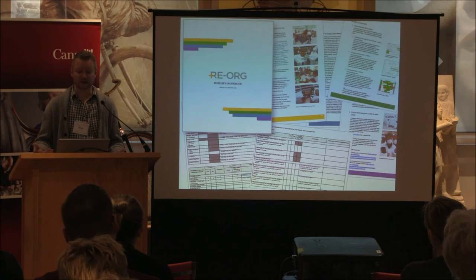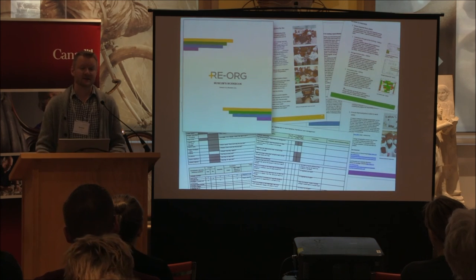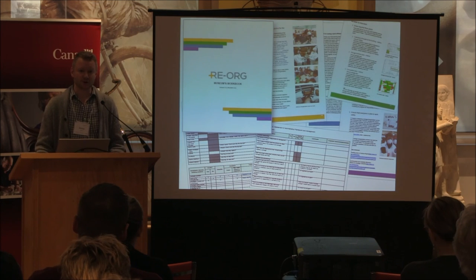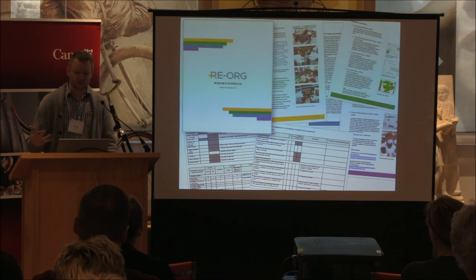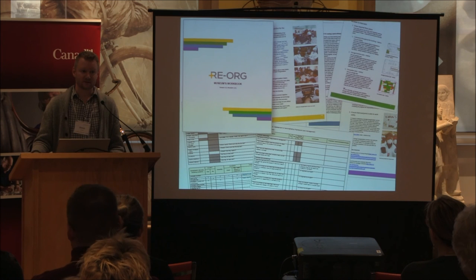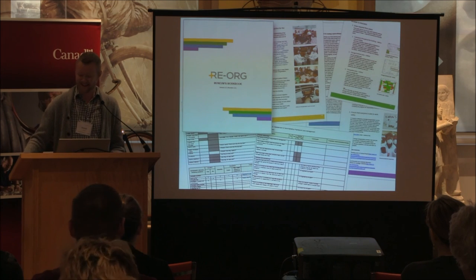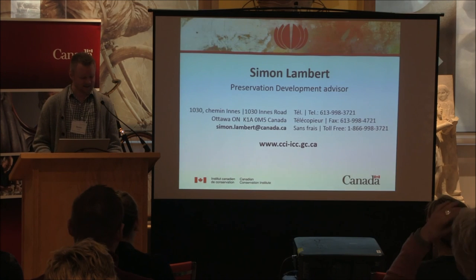What tools are these people using to make their assessments, develop recommendations, and create action plans? We've just finalized this version of the reorg museums workbook — a practical handbook you can take into your storage area to record your information. It has additional resources if you want to go further into the process. I'll be sending a copy of the workbook; it's not publicly available yet, but you get an advanced copy.